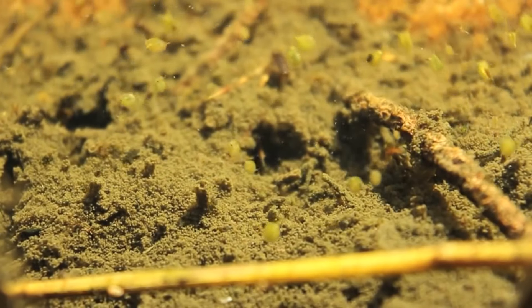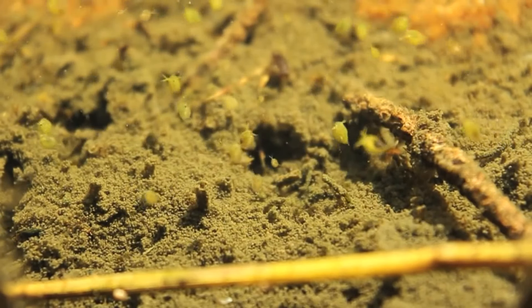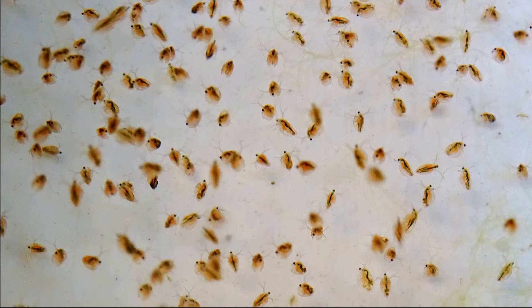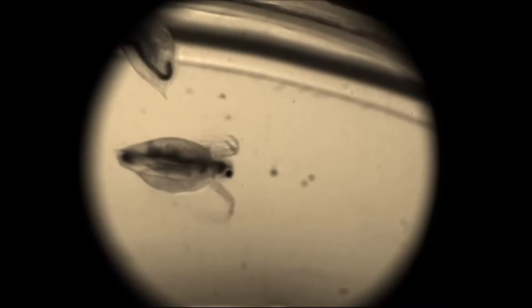Common water fleas are aquatic open water crustaceans that are part of the zooplankton. They are found mostly in temperate freshwater lakes, but they can also tolerate brackish water. They are critical to lake health, providing food for fish and feeding on algae.